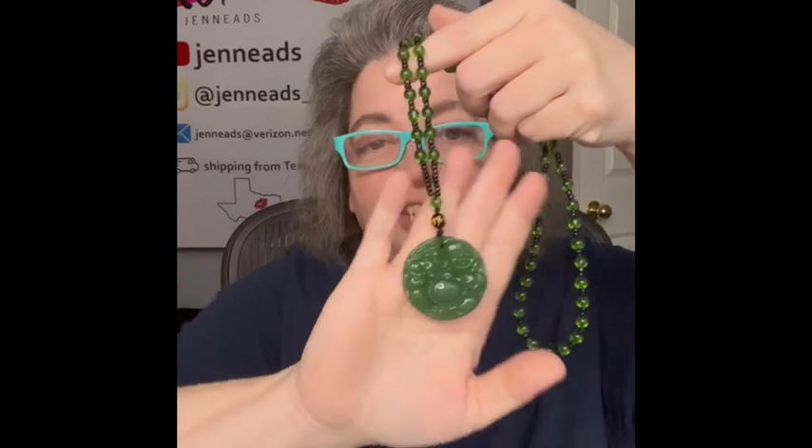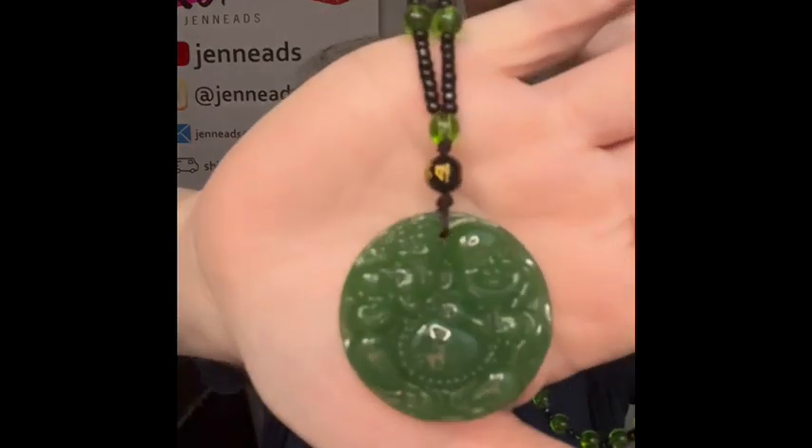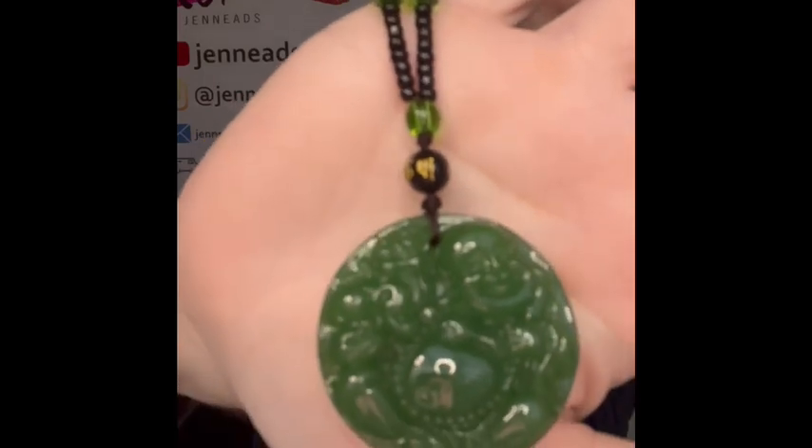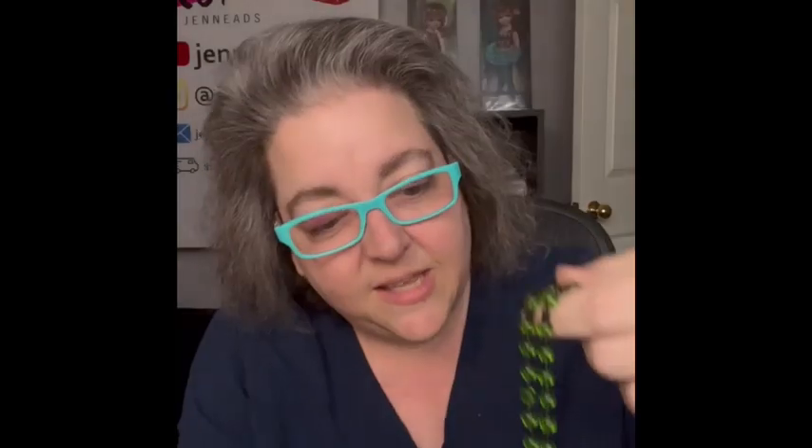The next jewelry item: I've had something similar before — the last one had a dragon on it — but this one is jade with a Buddha. Look at the Buddha belly on there! Just a happy Buddha. I am bringing that as well, along with a couple more brooches.